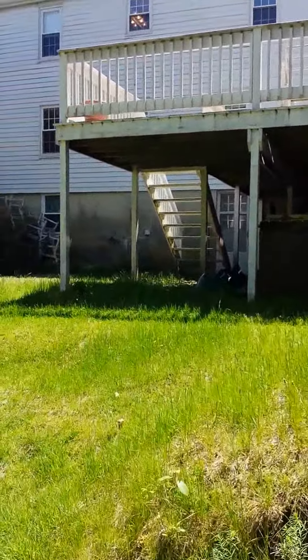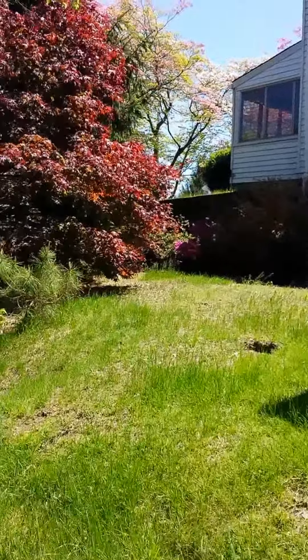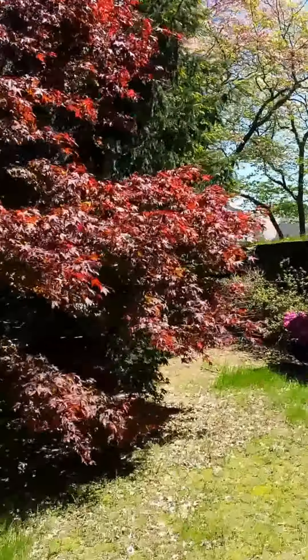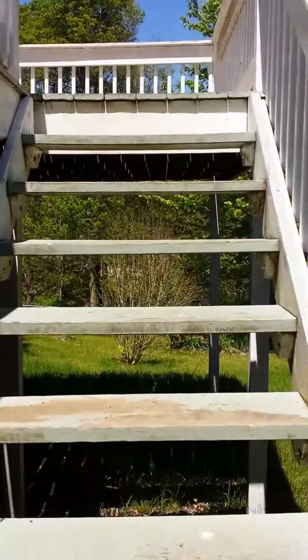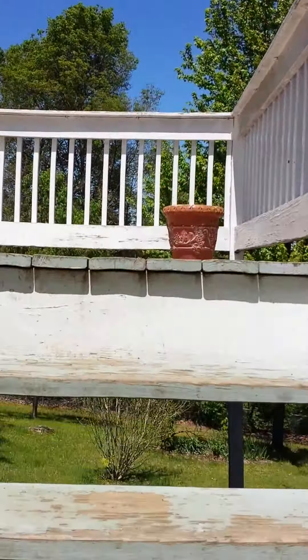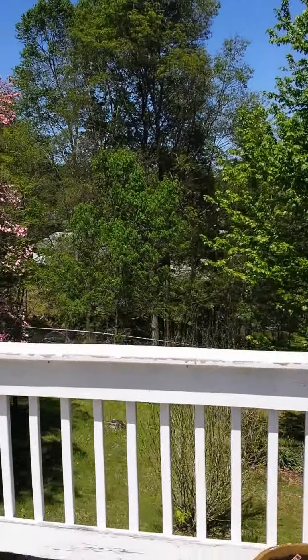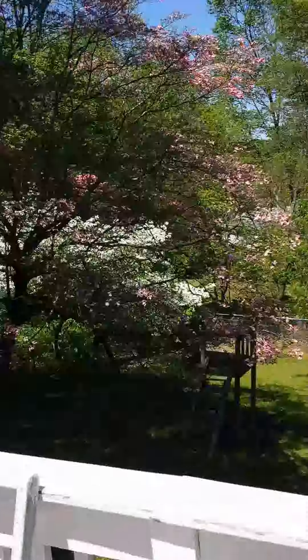You've got areas to store things underneath the deck. The garage is not included at the price we have now. This deck is just awesome if you like to barbecue and enjoy the outdoors — you've got a lovely view of the yard.